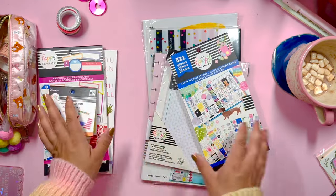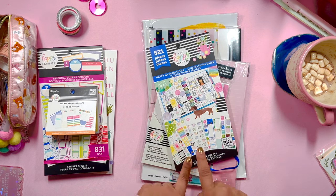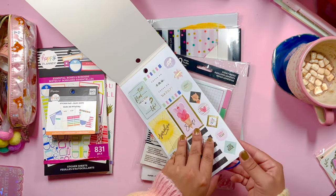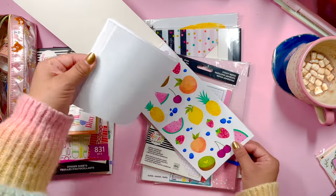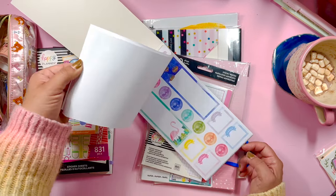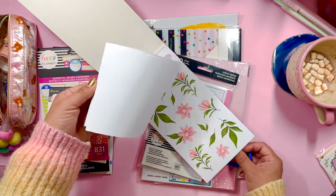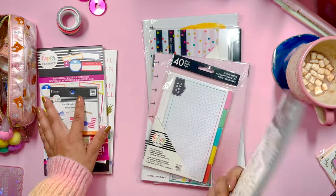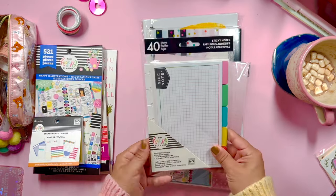Oh, how cute — we have Happy Illustrations! That's interesting that they included this sticker book, because you don't necessarily think of it as a planner essential. But if you're just getting into decorative planning, this is a great way to begin — it has lots of super cute illustrations you can just throw into a planner. This is actually one of the first sticker books I ever got and I finished the entire thing, so it's fun to get another go with it.